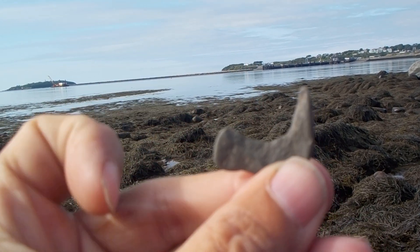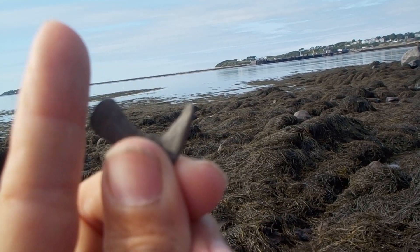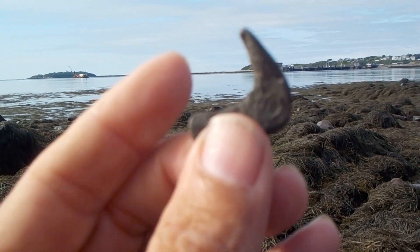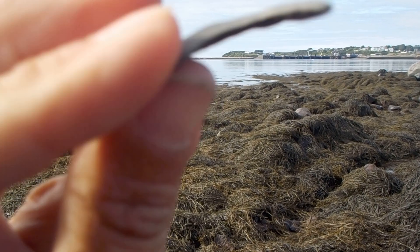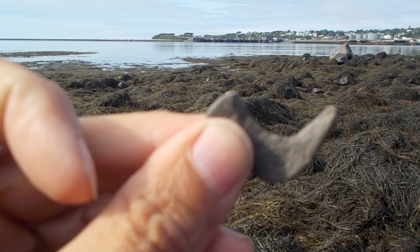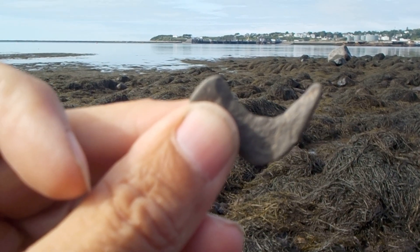Now that I turned it up this way, yeah, I can see this being a ceramic period fish hook. Definitely a ceramic period fish hook. That is a nice find.